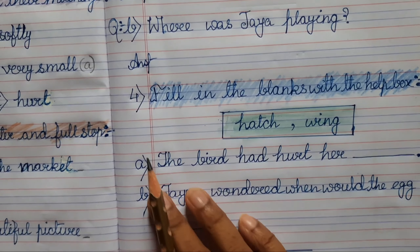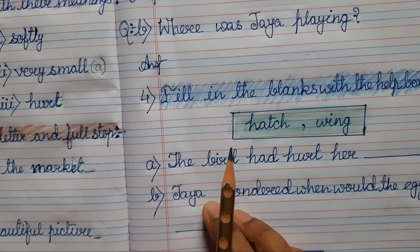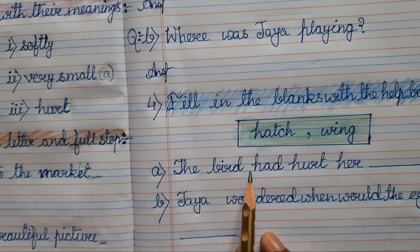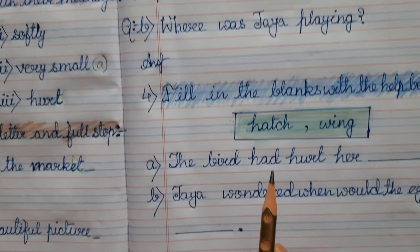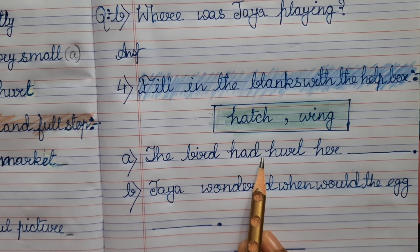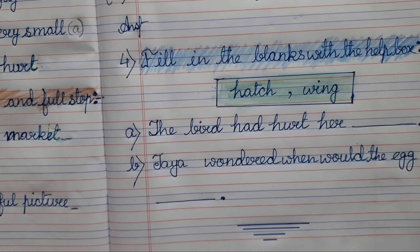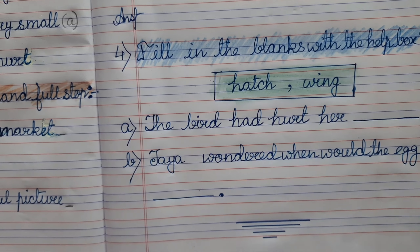Children, you will be doing this worksheet in your notebook. I will also be providing a PDF of this worksheet — if you have the facility to take a photocopy, you can solve it on the photocopy and paste it in your notebook. You will be giving a completion report of your completed worksheet in our next class. That's all for today.